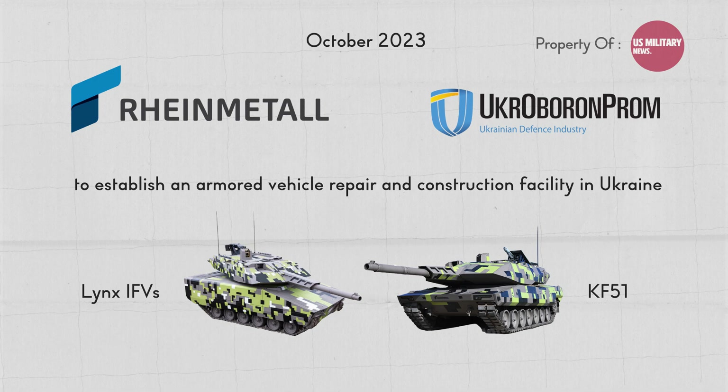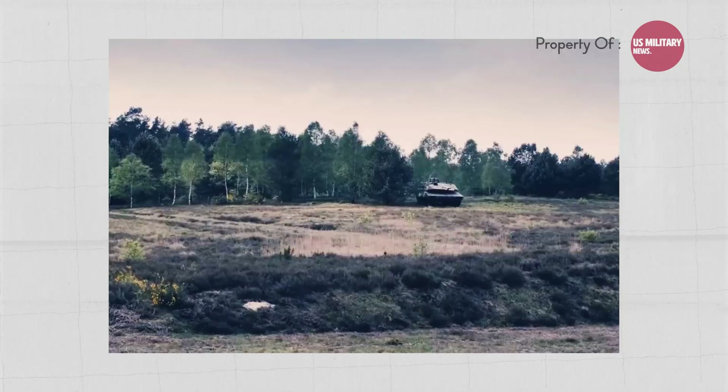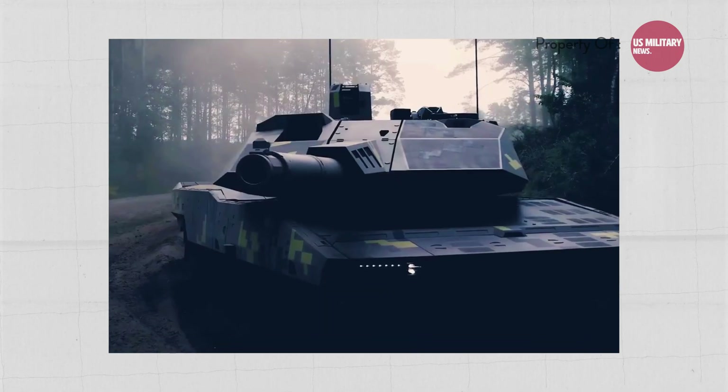Panther KF-51 tank production is set to begin afterward. It is unclear if the Panther KF-51 EVO variant was developed in Hungary or if a new derivative variant will be produced in Ukraine.